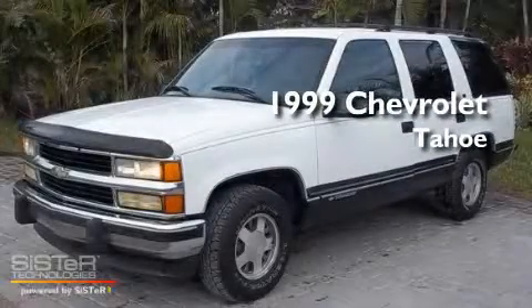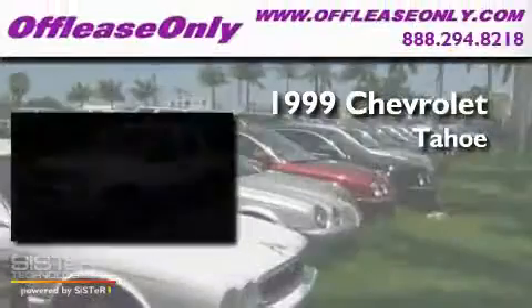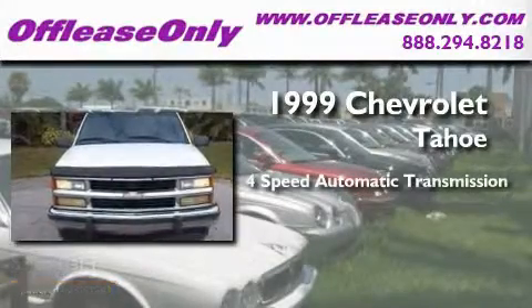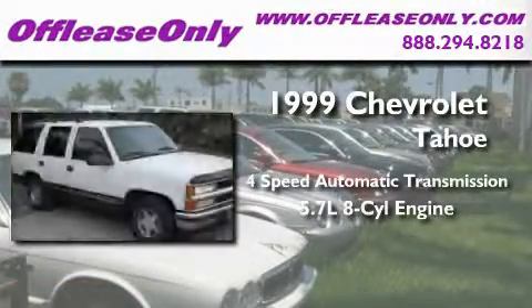This is a 1999 Chevrolet Tahoe. This SUV has a 4-speed automatic transmission and a 5.7-liter V8.